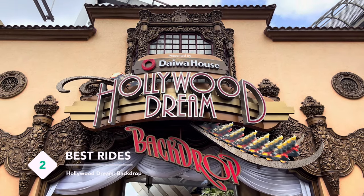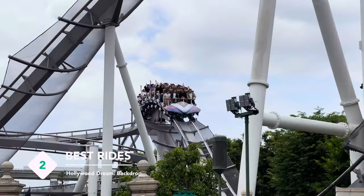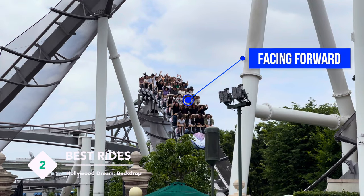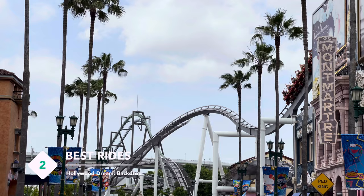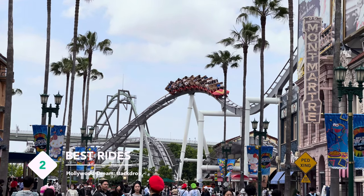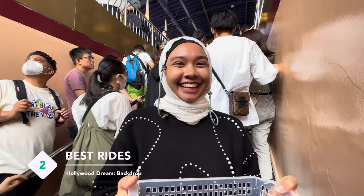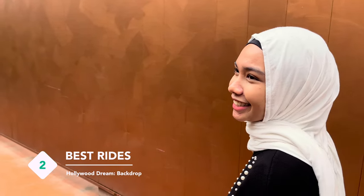This Hollywood Dream Ride is quite popular at USJ and there are two different versions: the blue one which moves forward, and the red one called Backdrop that moves backward. The backward version is the fun one because you'll plunge headlong from a 43-meter drop without being able to see what's coming next. It features a One Direction song as the soundtrack.